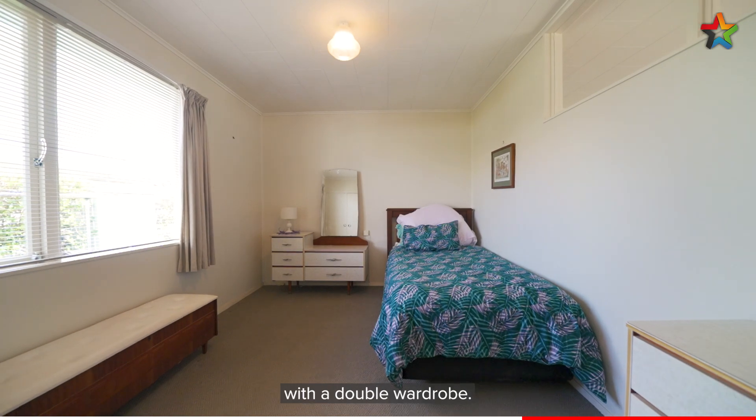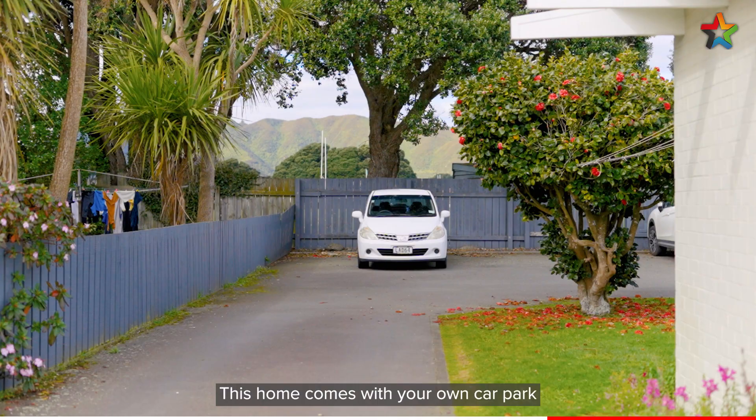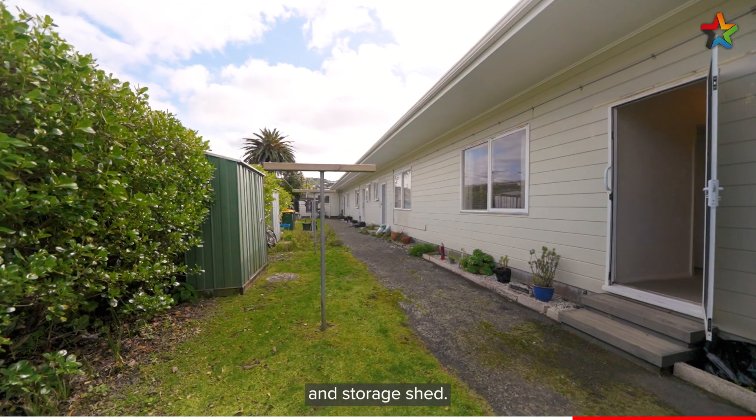The bedroom is a good size with a double wardrobe. This home also comes with your own car park and storage shed.